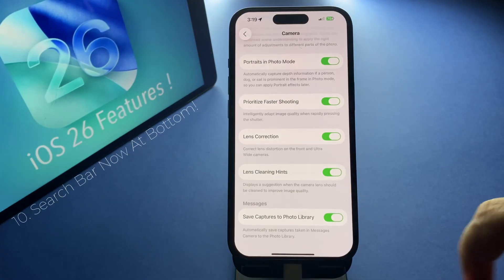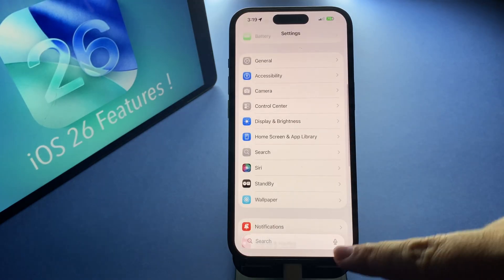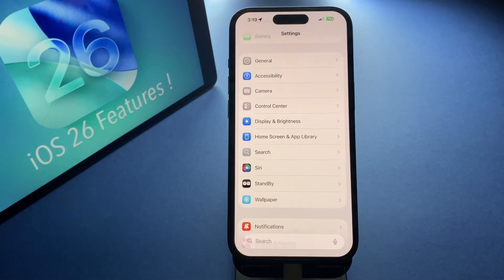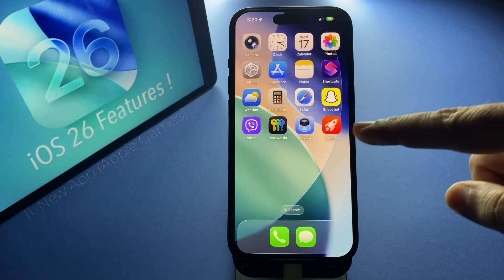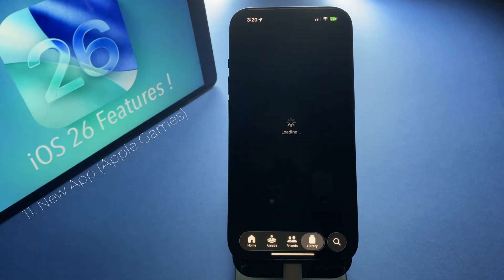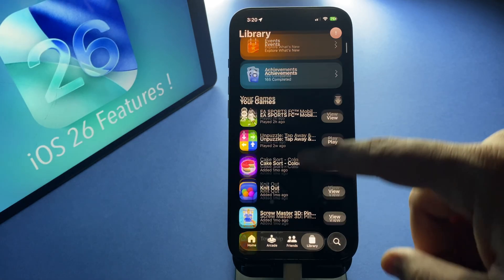Apple also moved the search bar to the bottom in some apps. It may seem small, but it makes a big difference — way easier to reach with one hand. iOS 26 also brings a brand new app called Apple Games, a hub where you can see all your games, track scores, and discover new ones. If you're into mobile gaming, this is a really nice addition.